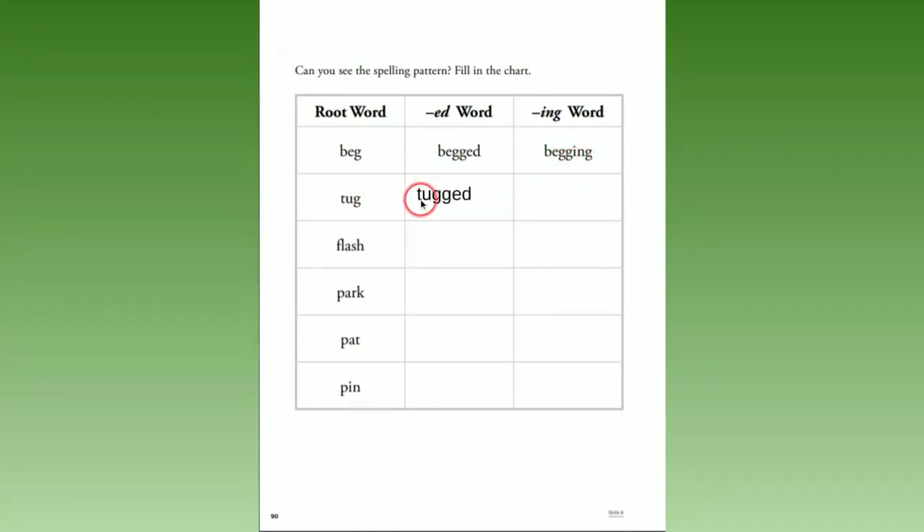'Tug' goes to 'tugged' with another g — e-d added; then 'tugging' has g-i-n-g added. 'Flash' goes to 'flashed' — e-d added; 'flashing' — i-n-g added.